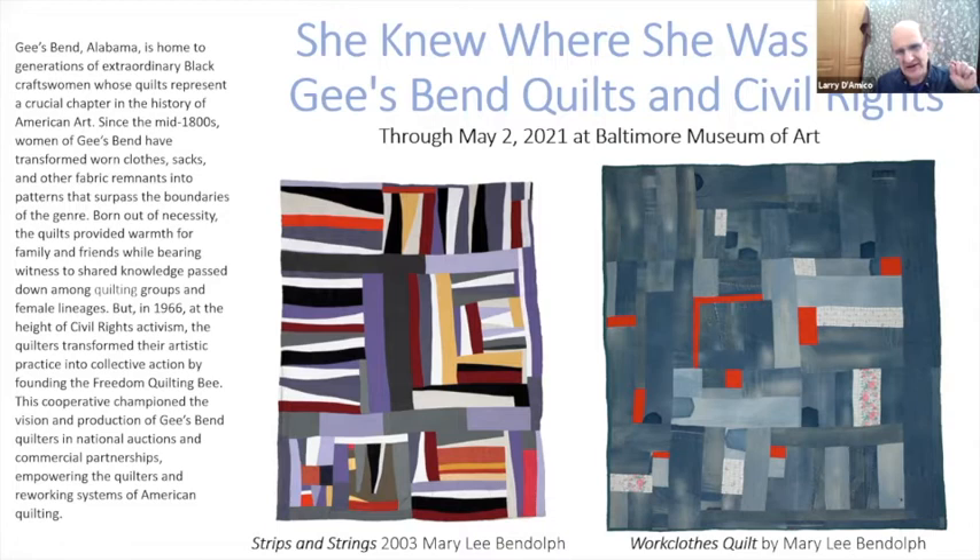The Gee's Bend quilts are in the collection of the Whitney, the Metropolitan, Minneapolis Museum, the Texas Museum of Fine Arts — museums throughout the country own and have exhibited their work. The show I'm specifically targeting right now is at the Baltimore Museum of Art, through May 12th, though they're now saying through August — things are changing with COVID.